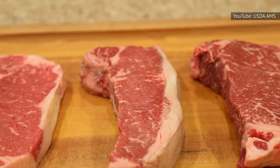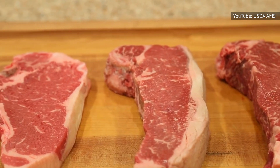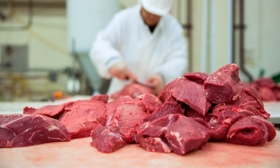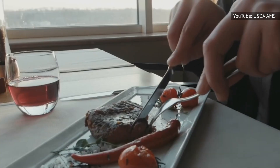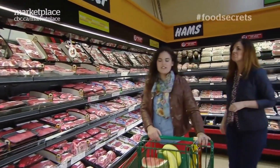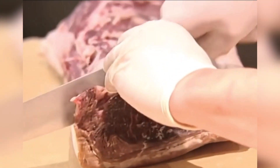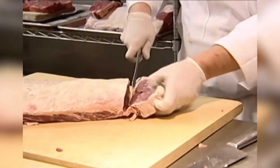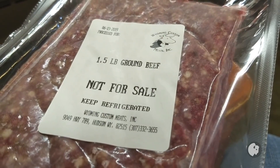Generally speaking, USDA prime beef is the nicest, especially if you like plenty of marbling from fat. The next step down, choice beef, is a little leaner. Select beef is even leaner, though skillful cooking can make it taste plenty good. If you happen to see ungraded beef, that's probably standard or commercial grade as the USDA sees it. Finally, utility, cutter, and canner grades don't typically make it to the butcher counter, so you're more likely to encounter these grades in processed stuff and ground beef.